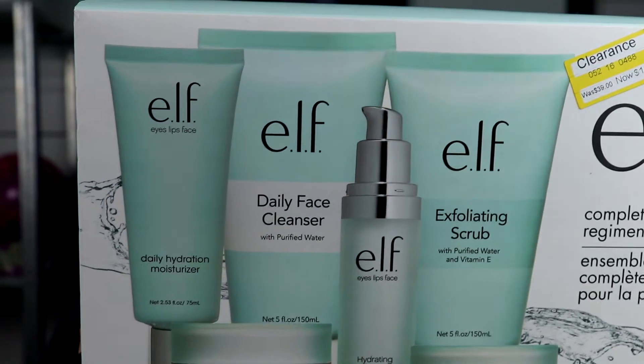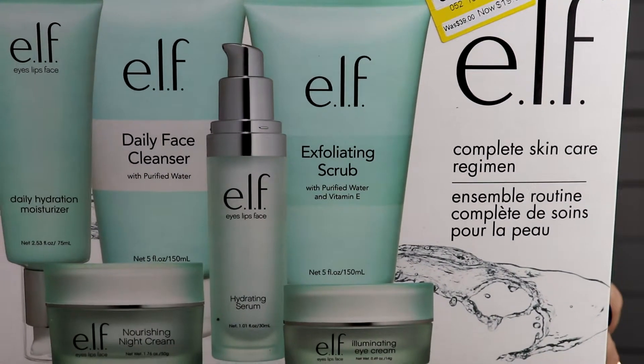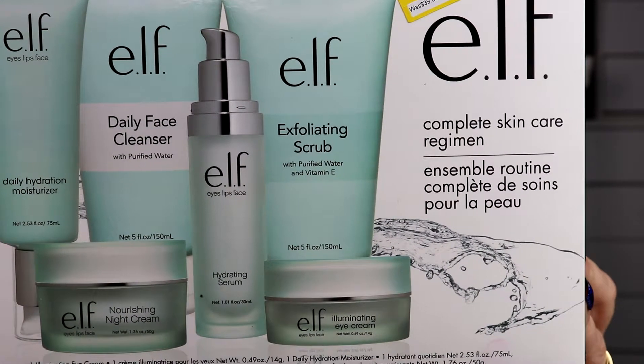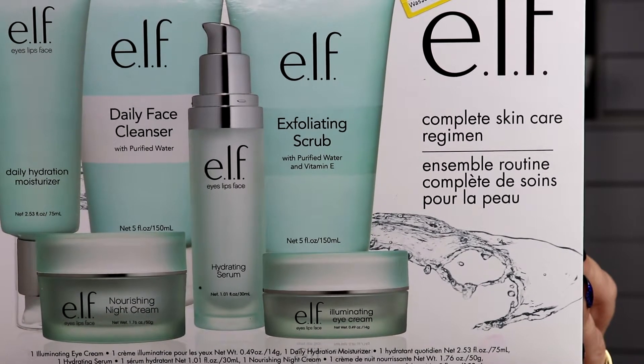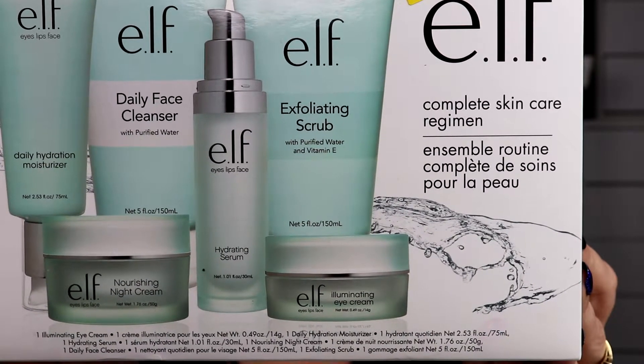I'm really excited about this item in particular. I got it at Target and normally it is $39 on the e.l.f. website, but as you can see it's $19.50. That is a great deal! Look at everything you get: your daily hydration moisturizer, daily face cleanser, nourishing night cream, hydrating serum, exfoliating scrub, as well as illuminating eye cream. This worked out really well because I just ran out of my Neutrogena. I'm almost out of my other moisturizer, so as soon as that's done I'm going to try this one and then I'll get back with you on how it does for my skin.